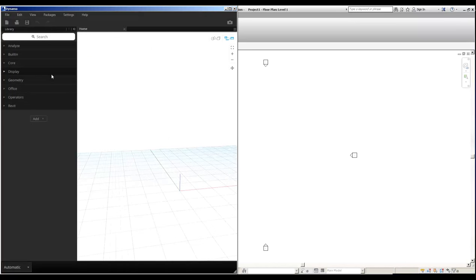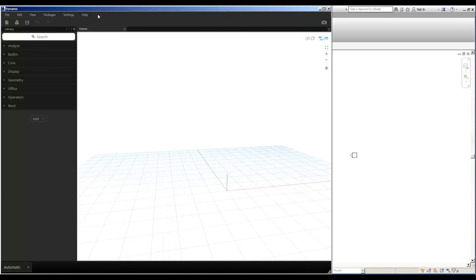We'll click to open Dynamo, press New, and introduce the interface a little bit. Up here we can see the menu, the toolbar, the library area, the workspace area, and the execution bar. We spend most of our time here placing nodes, attaching them with wires, and having this affect the model. This is a very simple example of Dynamo.